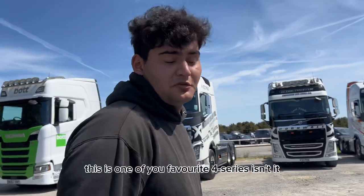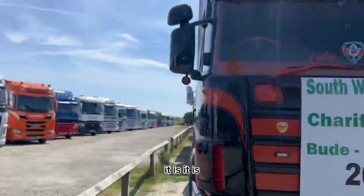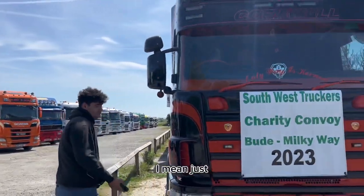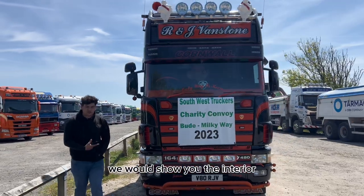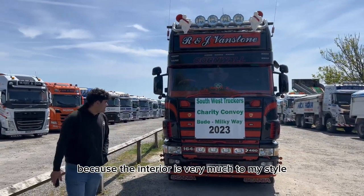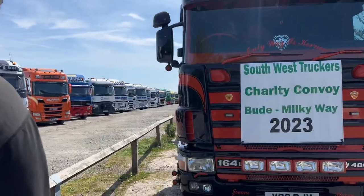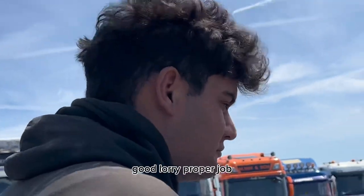I like the tinted windows. Very nice. This is one of your favourite 4 Series, isn't it? It is. I can see why. If it was unlocked we would show you the interior, because the interior is very much to my style. I'm sure we will later. But yeah, I like it. Good lorry. Proper job.